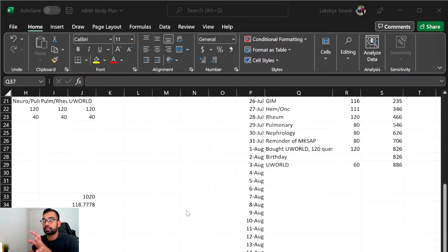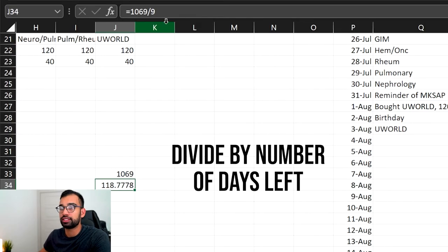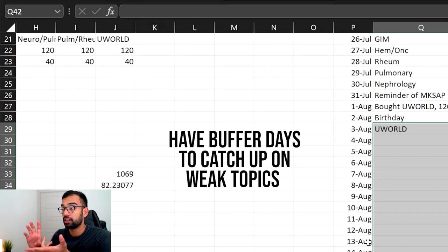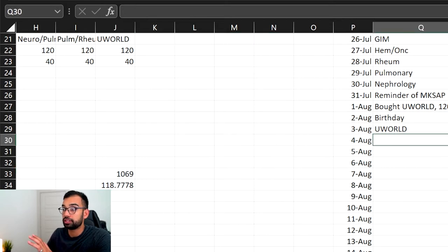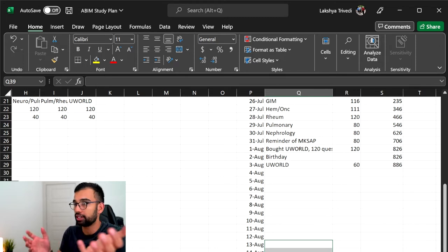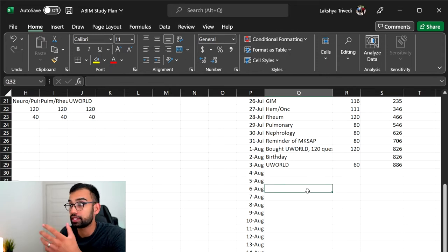My plan is between the 4th and the 16th to essentially do all the UWorld questions. I have about 1,069 questions left. Dividing 1,069 by 13 days comes out to about 80 questions per day — about a block and a half, since each board exam block is 60 questions maximum. But I want to give myself buffer days — about four of them — to catch up on weak topics and redo missed questions. So doing the questions within nine days comes out to about 120 per day. The goal is to finish by the 11th or 12th, then use those last few days for missed questions before sitting for the exam. I'll also try to do more this week before starting my new job, so I don't fall behind when I'm in the hospital.